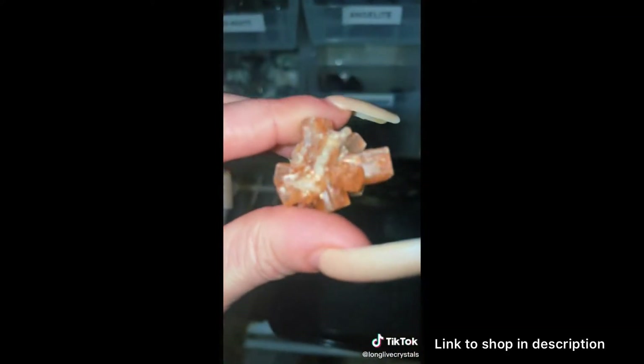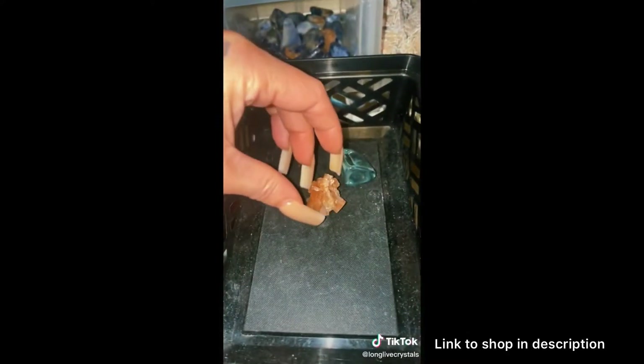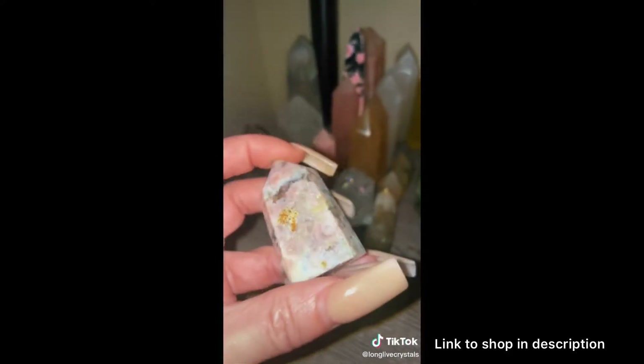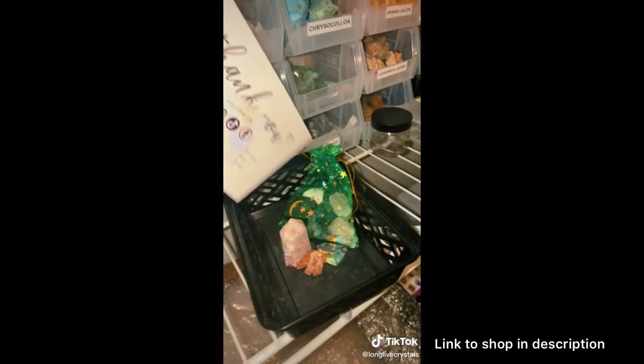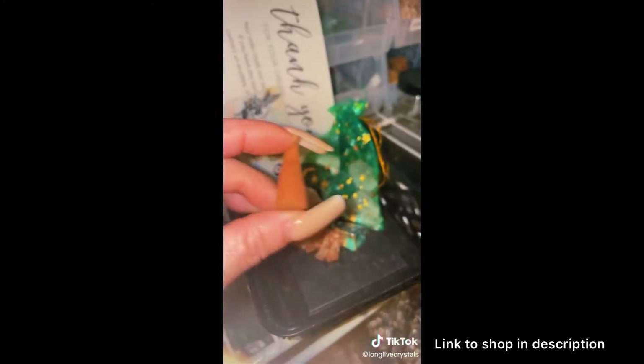I'll go with this one. And over here they got a Small Flower Agate Tower. It's so pretty. Also a Scoop of Crystal Mix, thank you card and business card, and an Incense Cone.